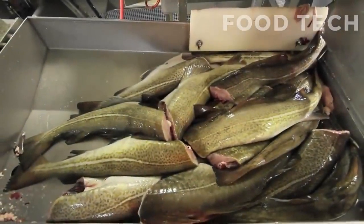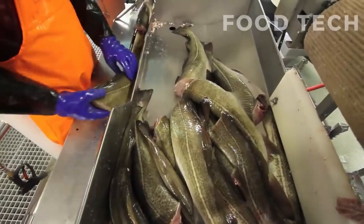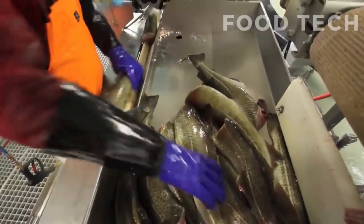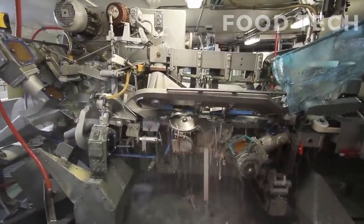The gutting process involves removing the organs from the fish, including the intestines and stomach. This is typically done using a knife, and it requires skill and precision to avoid damaging the meat.